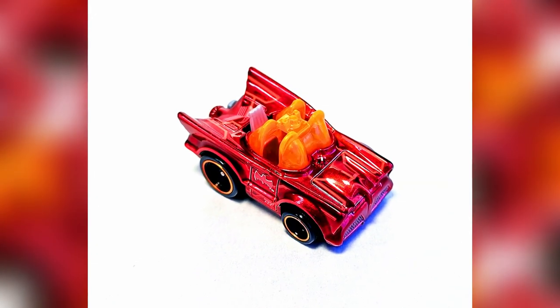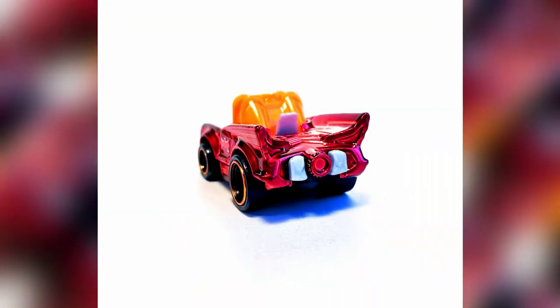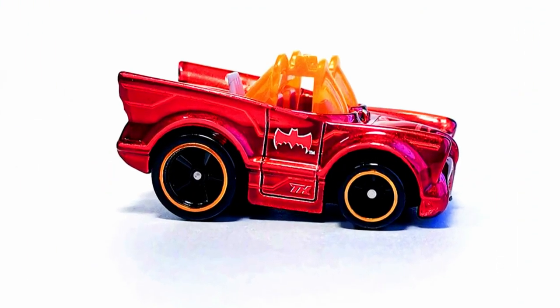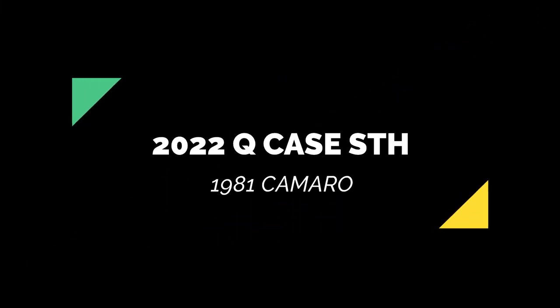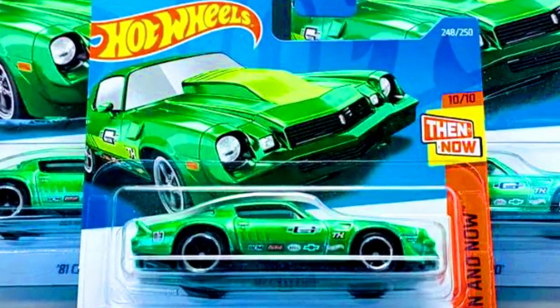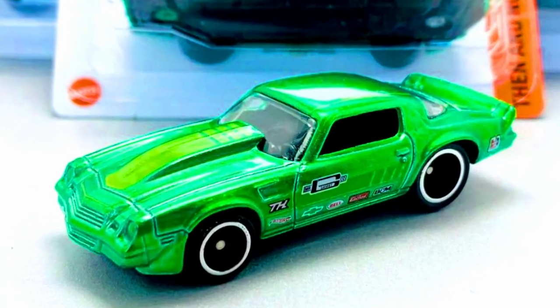A 2023 Super Treasure Hunt toned Batmobile in a metallic paint job with black five-spoke rims and orange glass. Also shown is a 2022 Super Treasure Hunt 1981 Camaro in a satin green paint job with black rims and great side decals, this time in carded version.